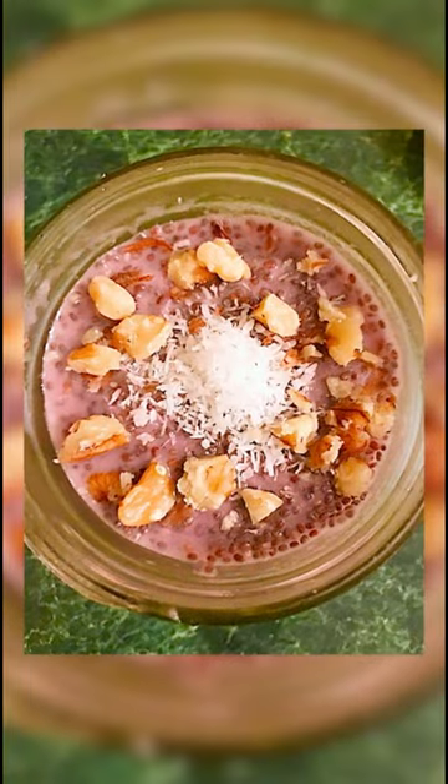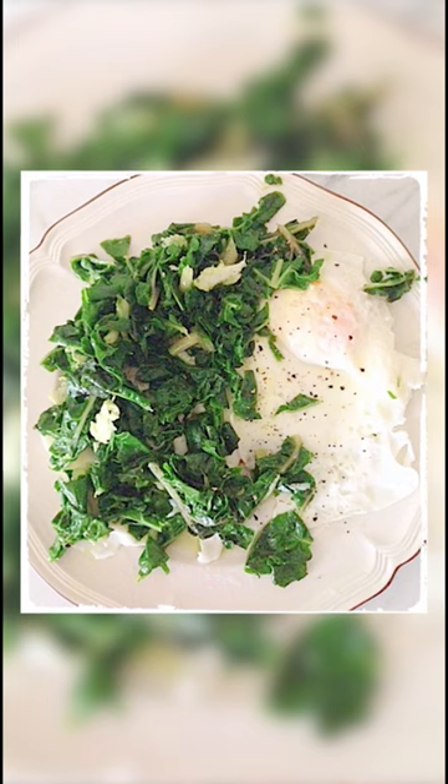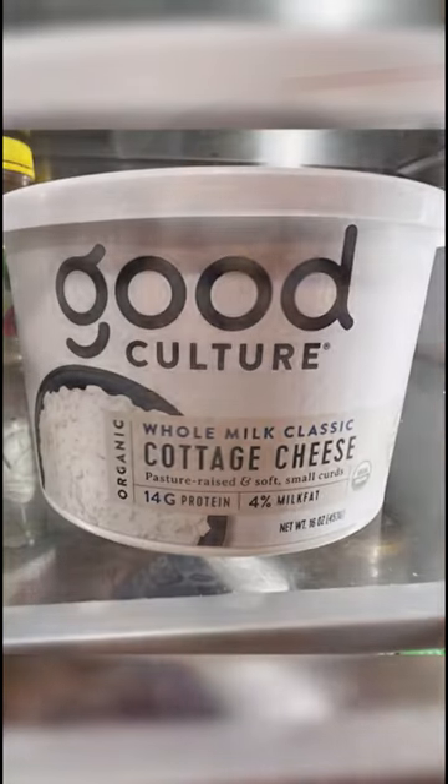Other times I enjoy overnight oats or chia pudding, and I will incorporate a lot of flax and seeds, maybe a little bit of protein powder to up the protein. Sometimes I'll have a couple of eggs, incorporate a lot of greens, and maybe a little potato on the side.